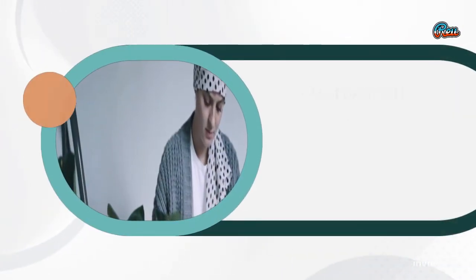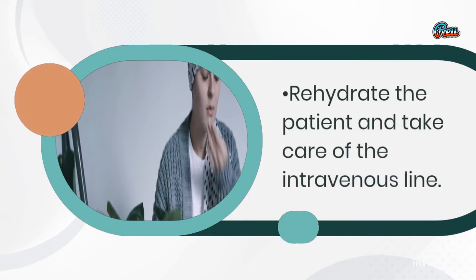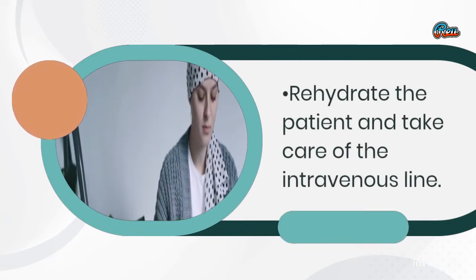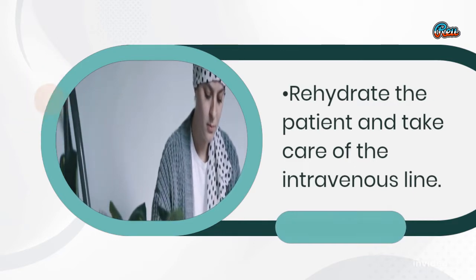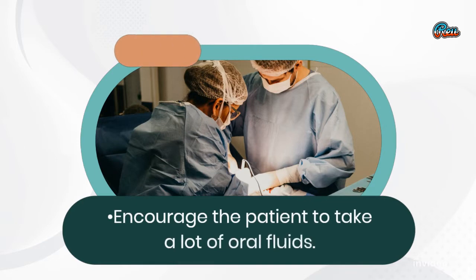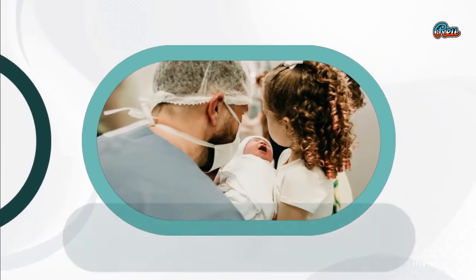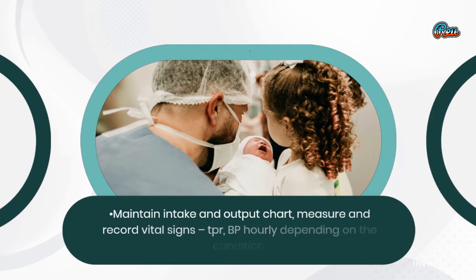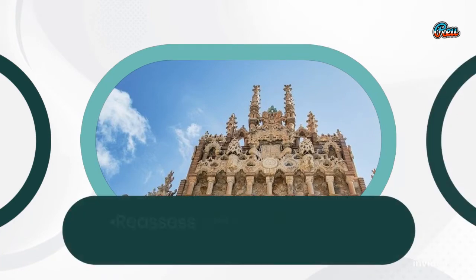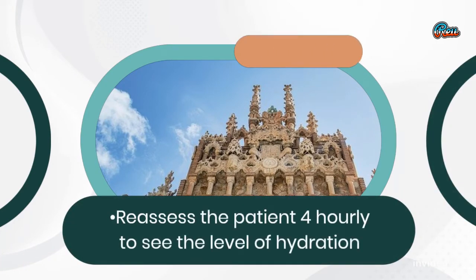Rehydrate the patient and take care of the intravenous line. Encourage the patient to take a lot of oral fluids. Maintain intake and output chart, measure and record vital signs — TPR and BP — hourly depending on the condition. Reassess the patient 4-hourly to see the level of hydration.